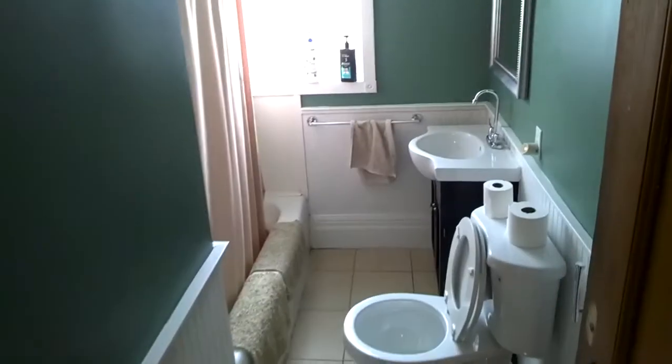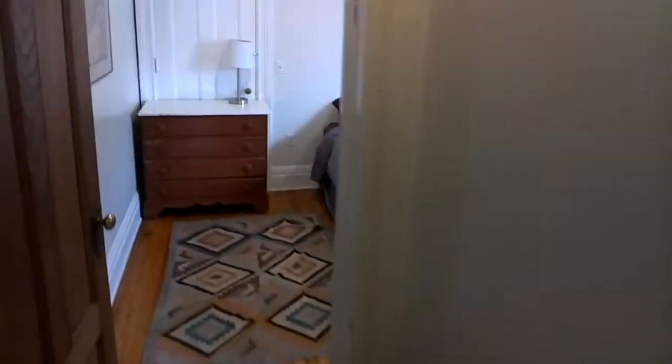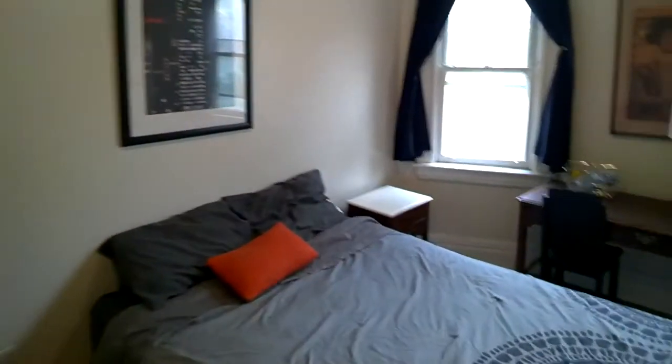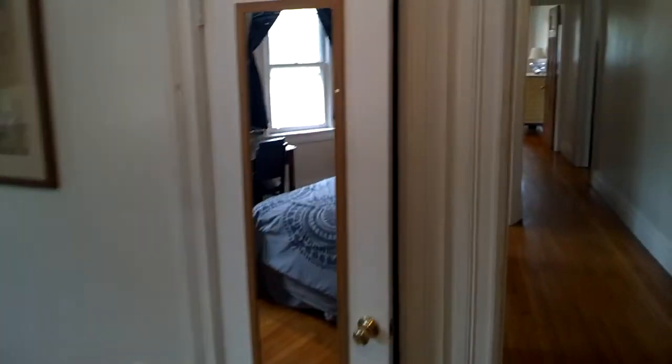The bathroom. Bedroom one, which is probably the best room for two people because you can get in on either side of the bed. The closet's not quite as big.